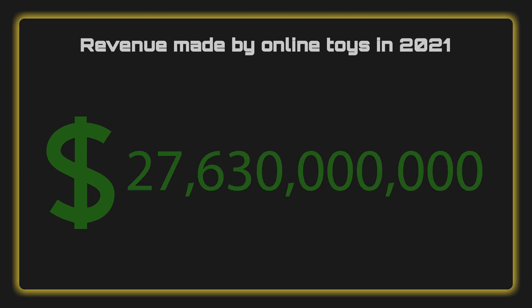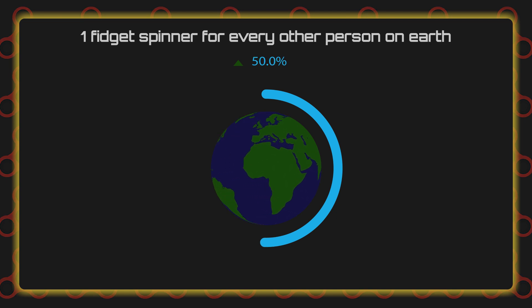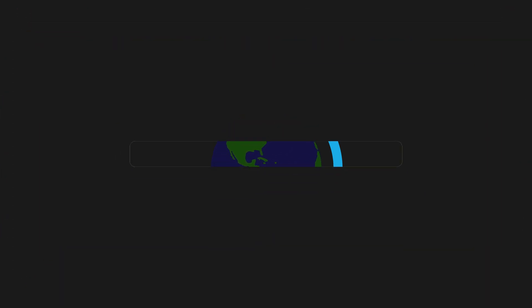In 2021, the online toy industry made about $27 billion. If you turn that into fidget spinners, it'd be a fidget spinner for every other person on earth. But there's a problem with this.